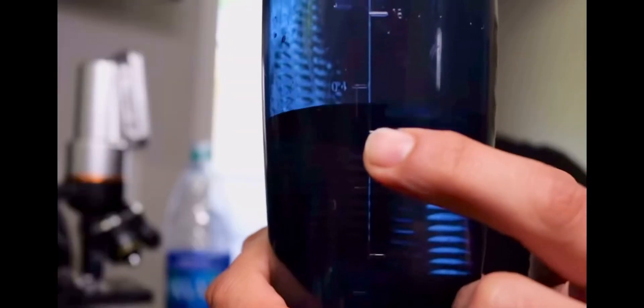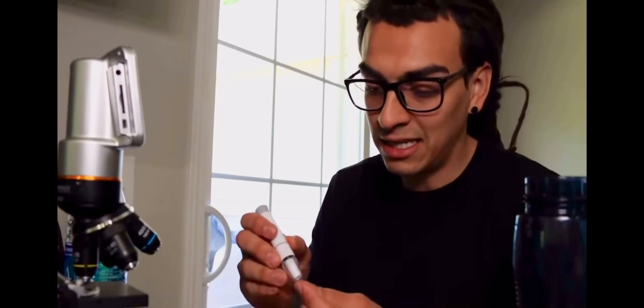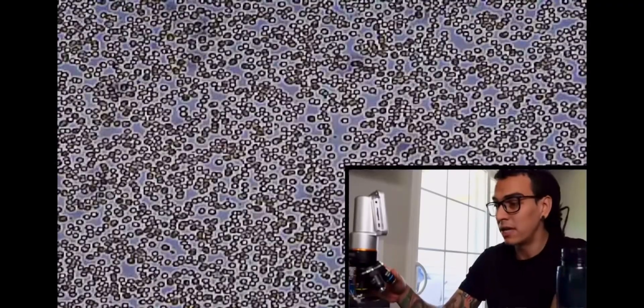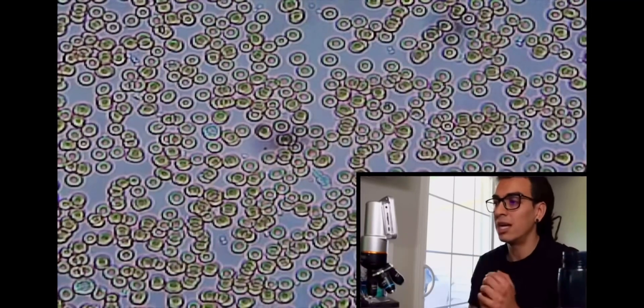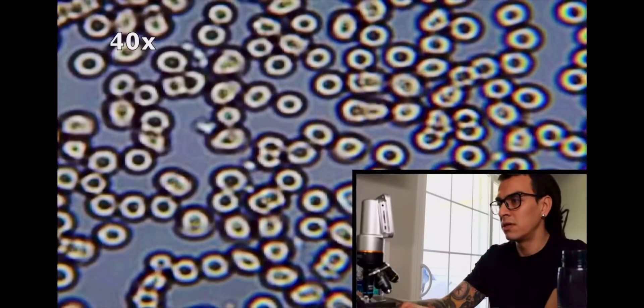That's 12 ounces of Dasani water — cheers. It's been 10 minutes since I drank it. At 10 times zoom you can see the blood cells moving, and at 20 times zoom the cells have separated a little bit. But you cannot see them moving as they should be. At least we don't see the coin-stack formation anymore, and we see some separation, but I want to see more movement.